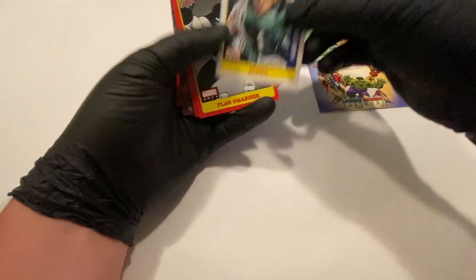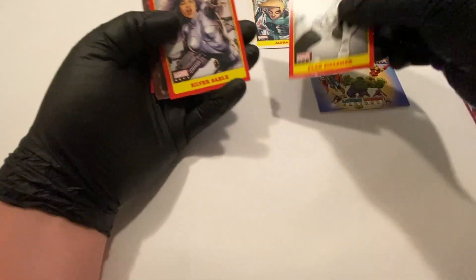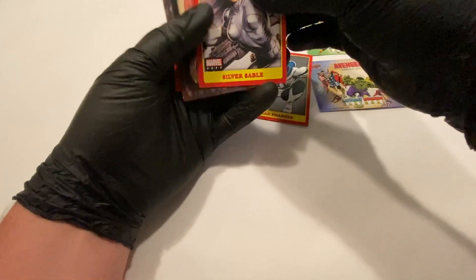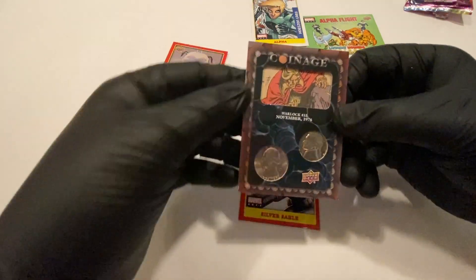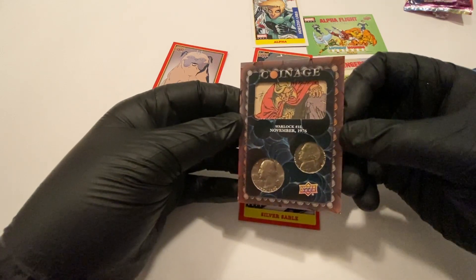Alpha sticker, Flag Smasher — I'm feeling something behind here. Silver Sable — oh, I got the coinage card! It's awesome. Oh, Lockjaw — Lockjaw's cool too. The coinage card — this is exactly what I wanted to get, this is so awesome.